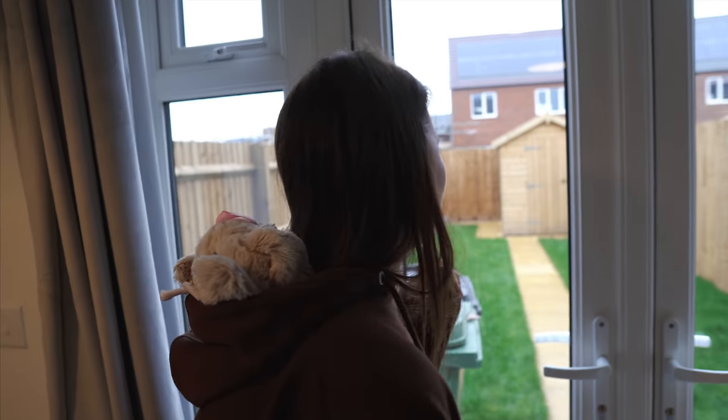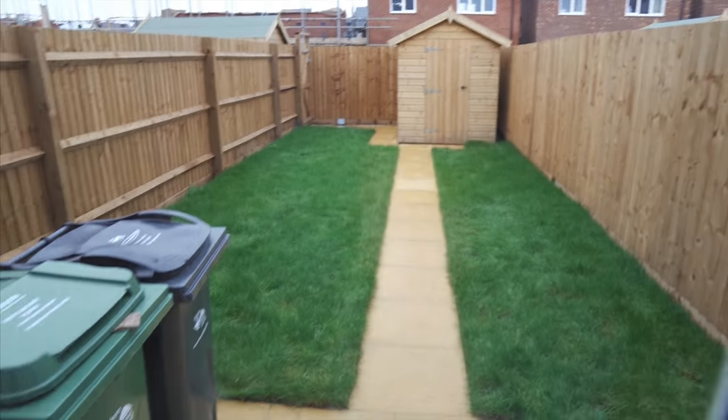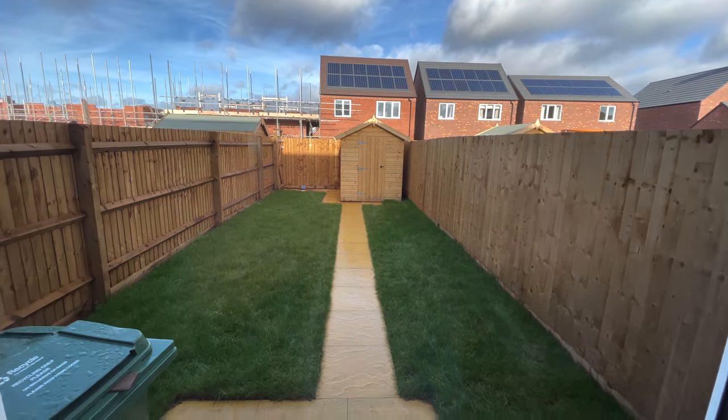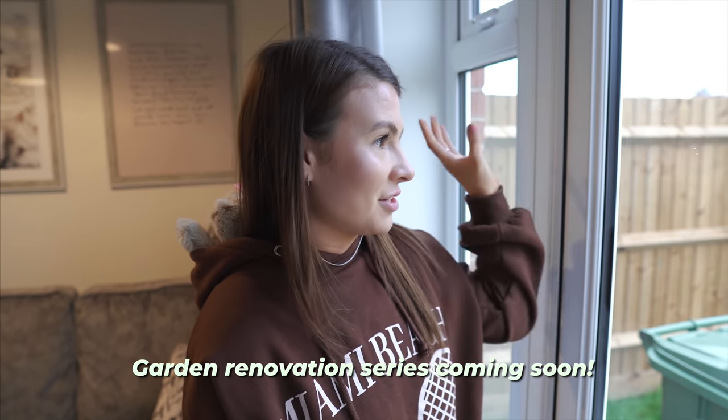This is the garden at the moment. We have big plans — family members are coming later in the year to help us rip it all up. We're putting astroturf down, having decking, slabbing, and moving the shed.